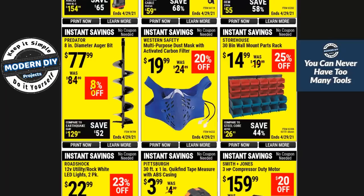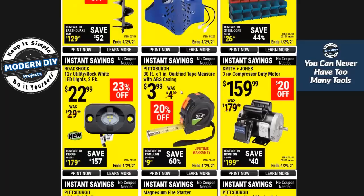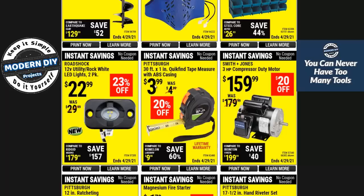Here you have an auger bit, a respirator mask, and this tape measure — it used to be $1.99 and now it's $3.99, things just keep going up. Here you have a utility LED light for trailers — $22, I guess it's not too bad, but you could probably get these lights a little cheaper on Amazon. Amazon has a really good selection of cheap LED lights, so if you're looking for something for a trailer or off-roading, check out Amazon first — you'd be surprised at the selection and prices.